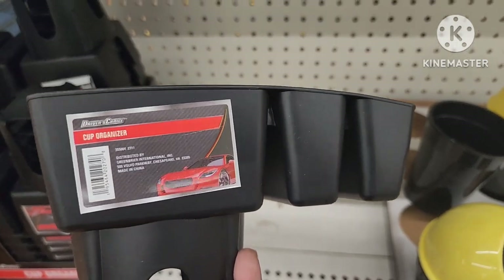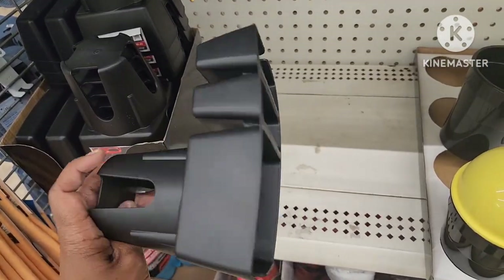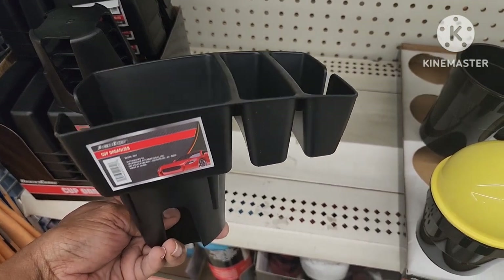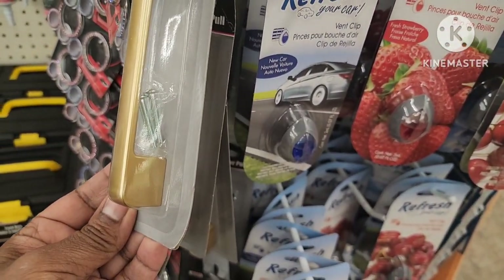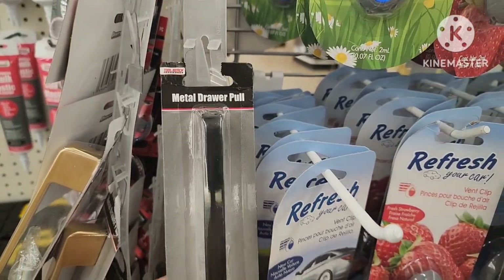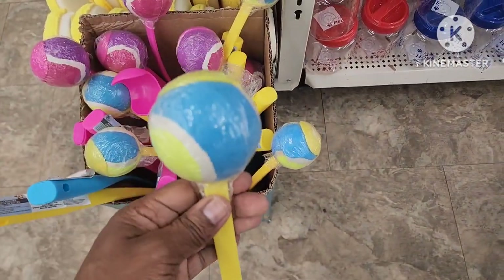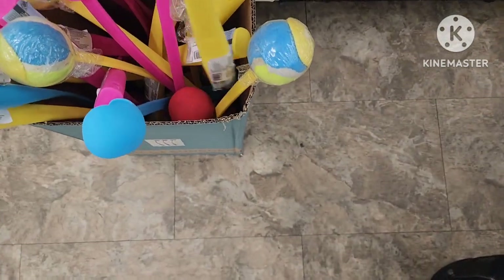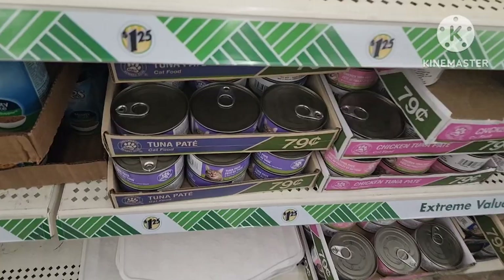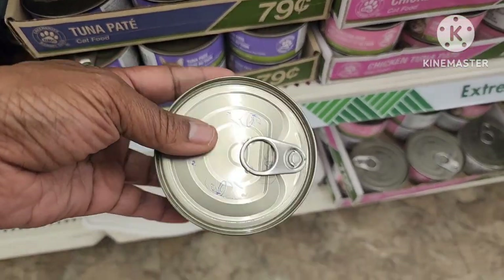They have this really cool cup organizer for your car — you can put your cup in there and they have two slots for phones and different things. On the little side, hanging strips — I see they have this metal drawer pull in gold and way back here also in black. With the weather getting nice, they have this little ball launcher — they have the yellow and the little pink as well. Their cat food now in the can container is 79 cents — they have tuna and chicken.